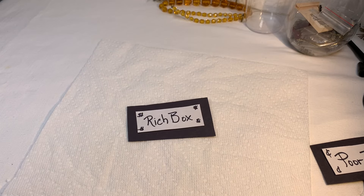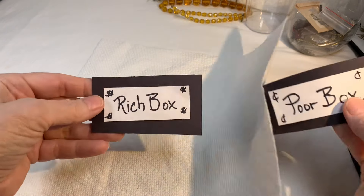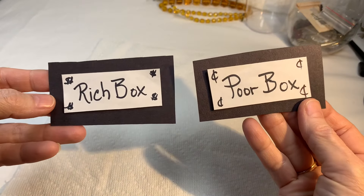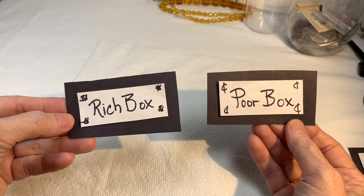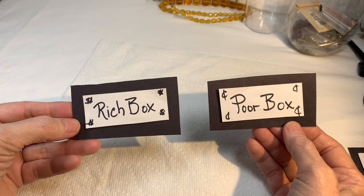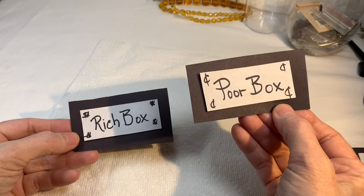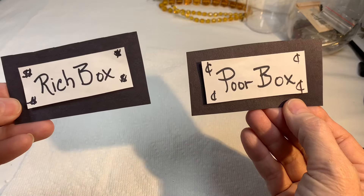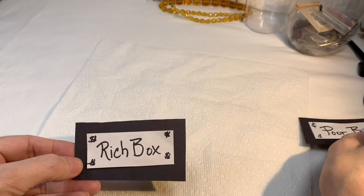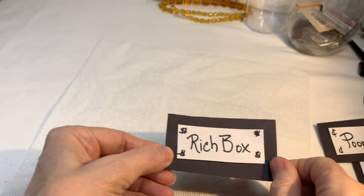Hello my friends, it's Sherry with Blessed Baubles and we're about to do another episode of Rich Box Poor Box. I hope you'll stick around. This has been a lot of fun comparing a very expensive box of jewelry from shopgoodwill.com — about $500 — to a very inexpensive box of jewelry for about $25. Let's have a good time. I'm going to start by pulling some jewelry out of the Rich Box.